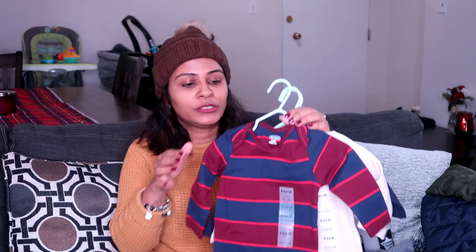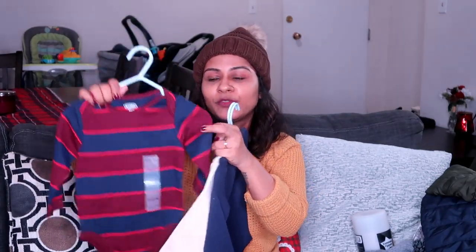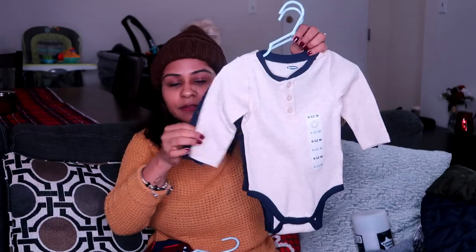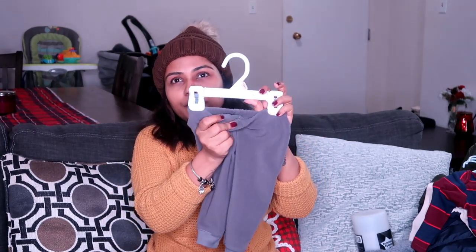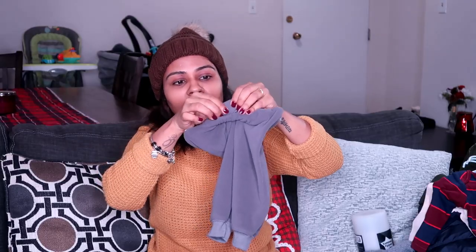So I have bought these long-sleeve onesies. One is in cotton material and I have a couple of them. These others are of thermal material — again, long sleeves, so a couple of these are a must. Next, I have these pants — I'm not sure of the exact material, but the inside has a fur-type lining which keeps him warm. I have these in four or five colors. I also have this jeans in size 6 to 12 months — jeans are good to have and keep them warm too.